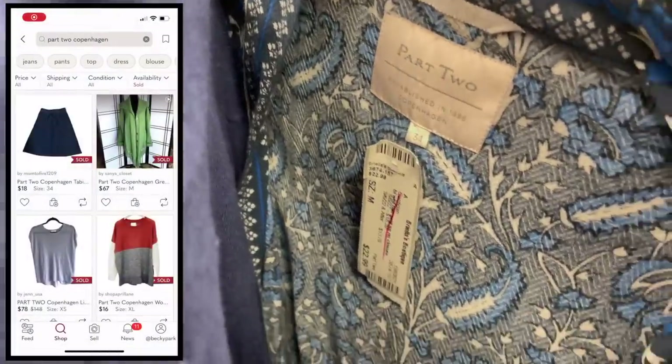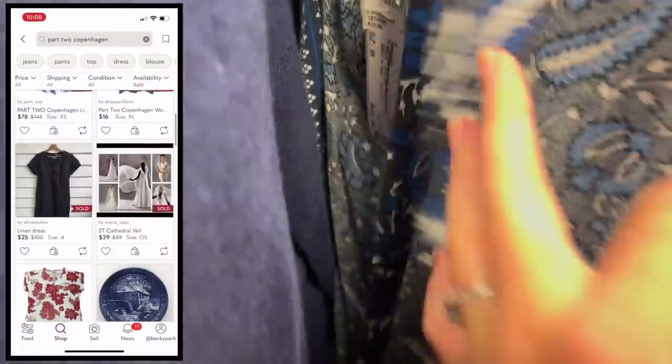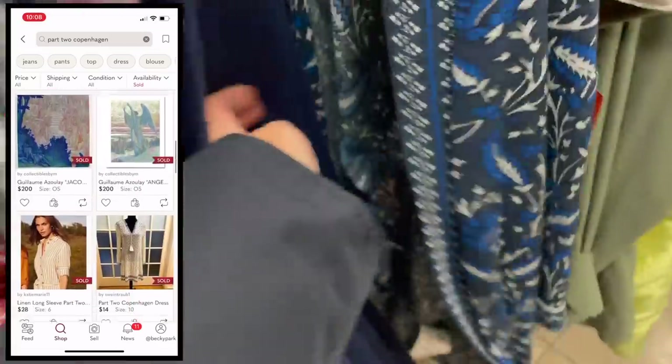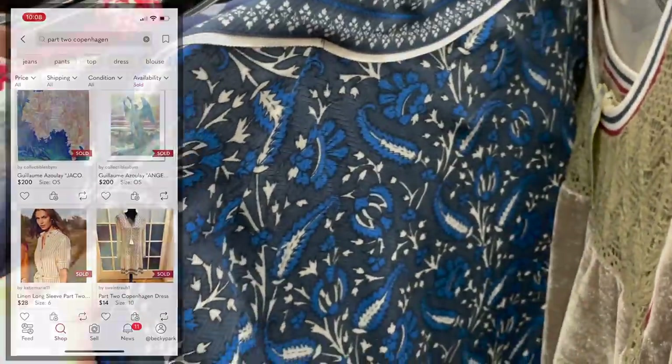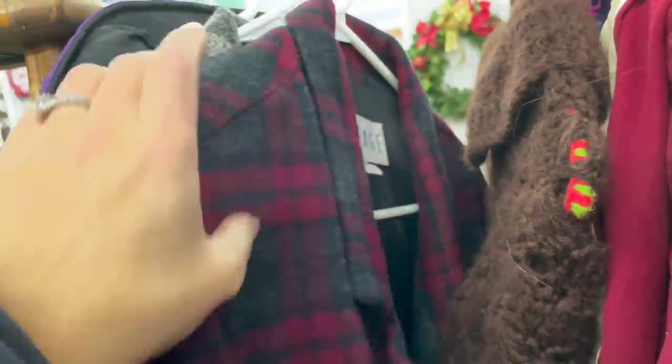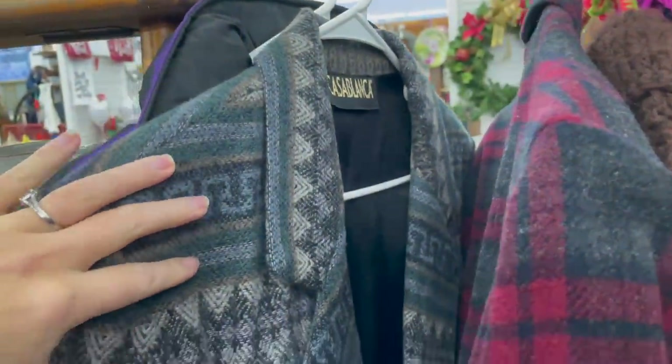This next Saint John piece was priced way too high, especially for such a simple piece, so I left it behind. There was also a brand called Part Two — I'd never heard of it, but I thought the piece was pretty beautiful. I looked up comps and they were whatever, and there weren't very many pieces by this brand, so unfortunately this one got left behind as well.